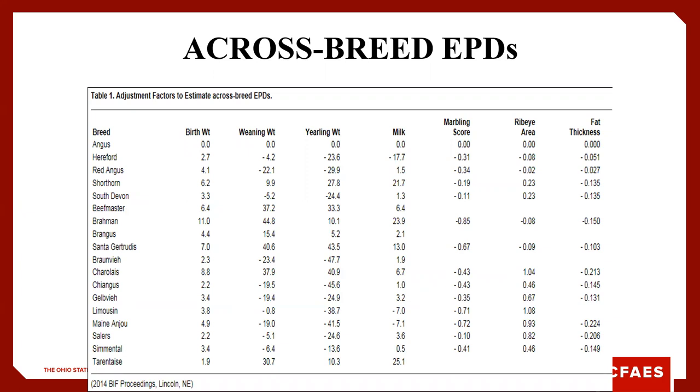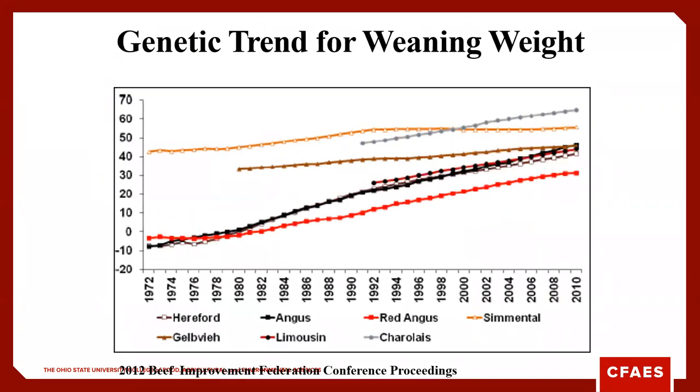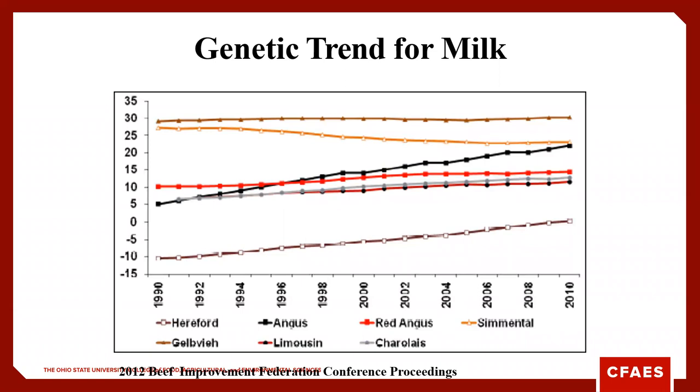The Beef Improvement Federation updates crossbreed EPDs about once a year, using the Angus breed as a base value, then adjusting plus or minus for other breeds. In this case, birth weight in terms of pounds — we would expect a Charolais calf to be 8.8 pounds heavier than an Angus. Genetic trends for birth weight have decreased slightly for some breeds and remained steady for others, while yearling weight has increased — so we've improved performance while maintaining acceptable birth weights.